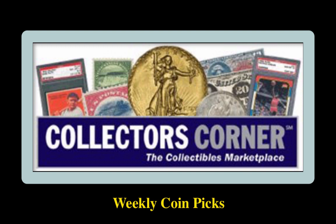Collectors Corner Coin Picks for the week of February 10th, 2020. As of today, there are 175,000 coins available for sale, valued at $270 million.